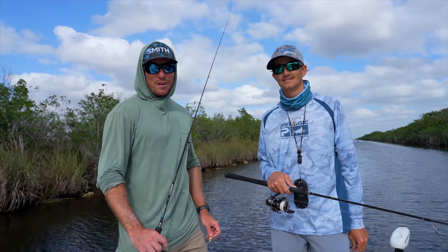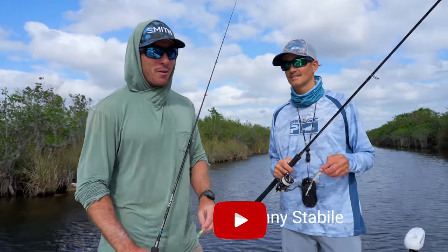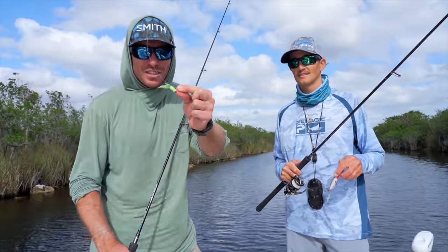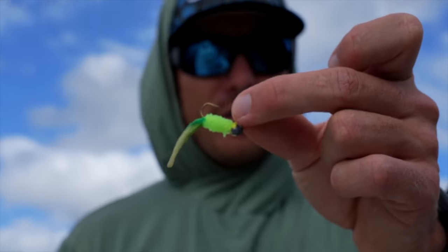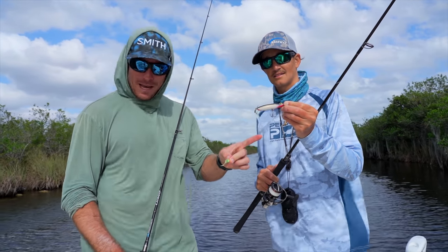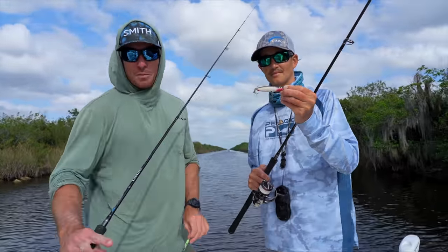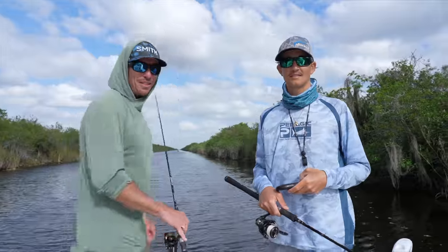Good afternoon everyone, welcome to another video. I'm out with my man Captain Johnny today. We are trying to catch a bunch of fish in the Florida Everglades. I've got this tiny little 10-cent lure and I'm going to try and catch a bunch of fish on those, and Johnny's fishing what I think is a prop bait — that's right, prop bait. We're going to try and catch a ton of species for you guys today, let's get into the video.